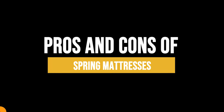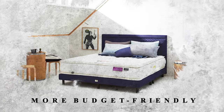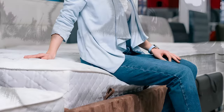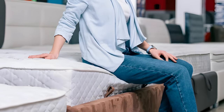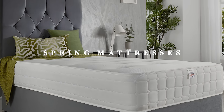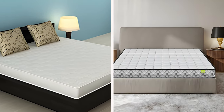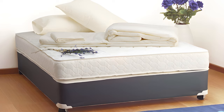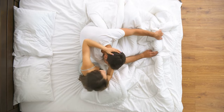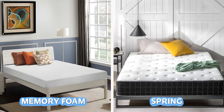Spring mattresses come with a set of advantages. Firstly, they may be more budget-friendly compared to high-end memory foam mattresses with additional features like cooling gel foam. They provide excellent support, with coils designed to support your weight, preventing any sinking feeling. If you prefer a mattress that moves with you and offers more bounce, a spring mattress might be more to your liking. However, spring mattresses are not as effective in motion isolation, meaning you may feel your partner's movements more if they shift during the night. Additionally, springs can sometimes create noise as you move around, while foam mattresses tend to be quieter.